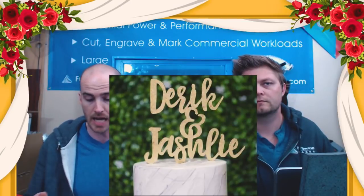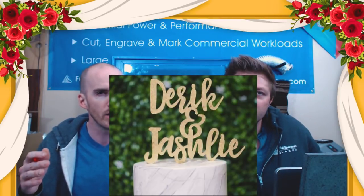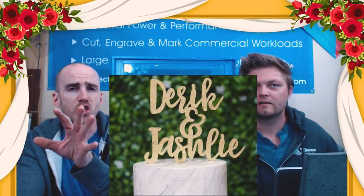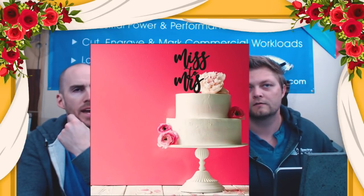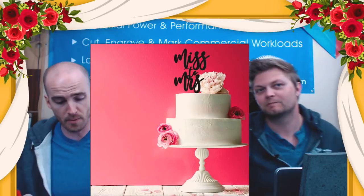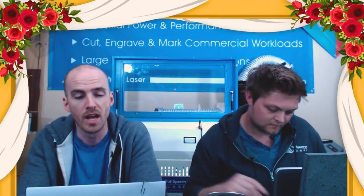We'd like to give a shout-out to some of our clients in the wedding industry. One of our cake topper makers is NK PDF Designs — this is a topper for Derek and Jashlee. These are very unique names you'll never find on a generic store topper, so this is a great design. Another one — 'Miss to the Missus' — is just a gorgeous design. Simple and elegant, the black pops so well with the white and pink. Really brilliant designs — great job to NK PDF Designs.